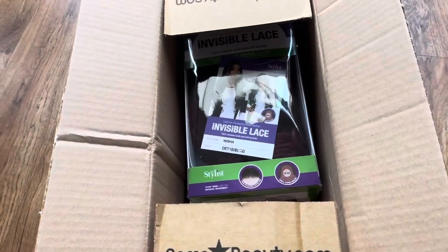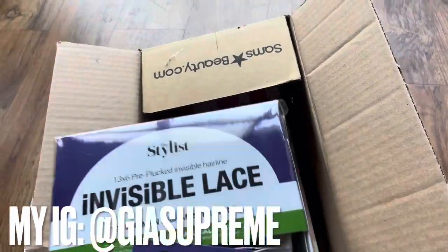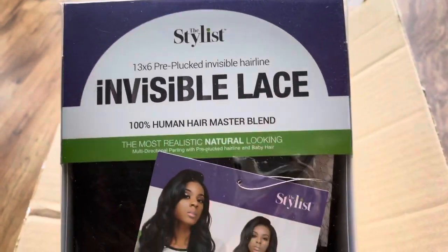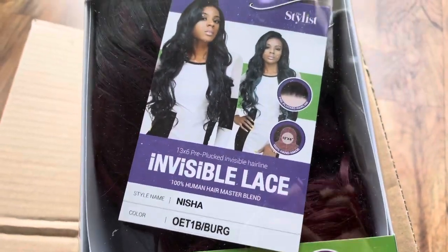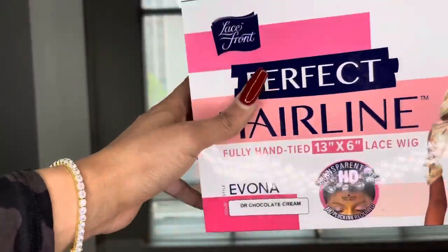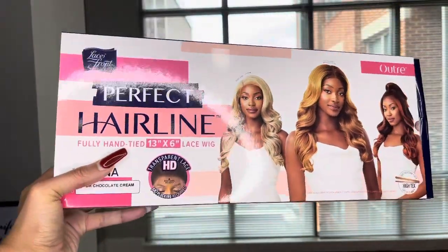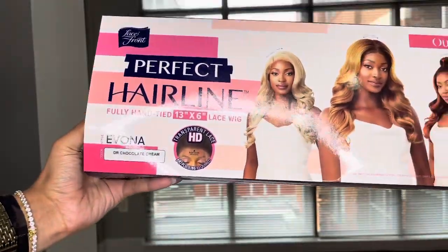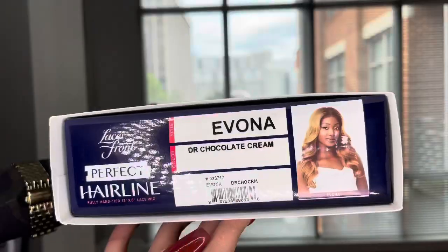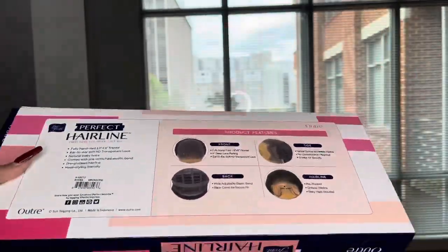What is going on YouTube family, it's your girl Jia Supreme and as always thank you all for coming back to my channel, I truly appreciate it. If you are new here, welcome! Today I'm super excited to be collaborating with Sam's Beauty — and as you know, Sam's Beauty is literally in every beauty store. This is the perfect hairline wig, fully hand tied 13 by 6 lace wig with transparent HD lace. The style name is Ivana, color is dr chocolate cream. One thing off the bat — Sam's Beauty's packaging is really bomb.